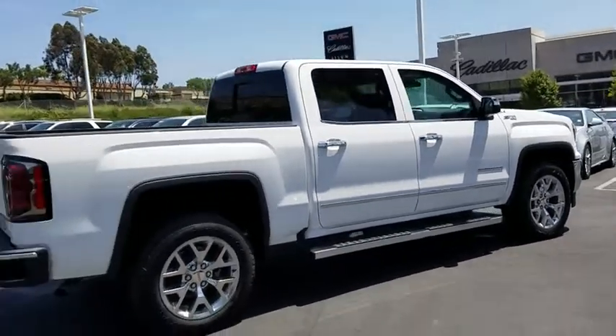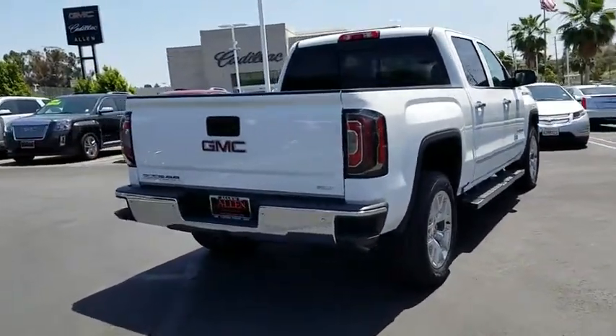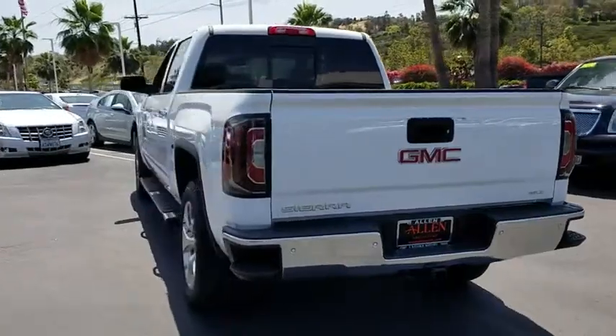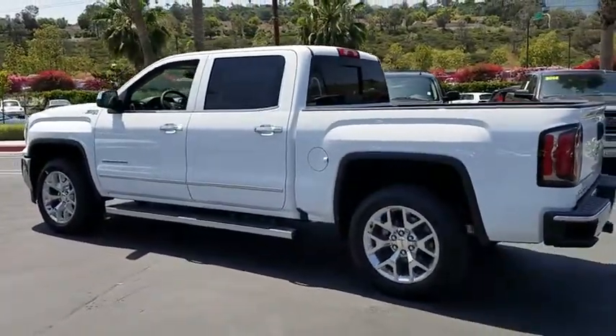Sierra 1500 now comes standard with a Vortex 6.2-liter and 5.3-liter V8 engine and an electronically controlled automatic transmission that combines high-max hauling capability with precise control.